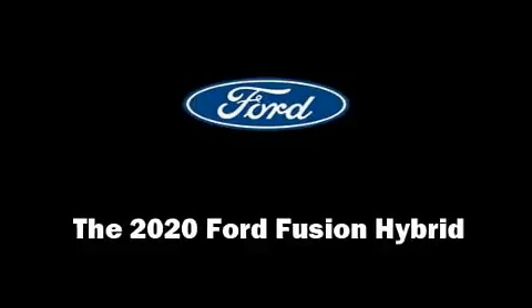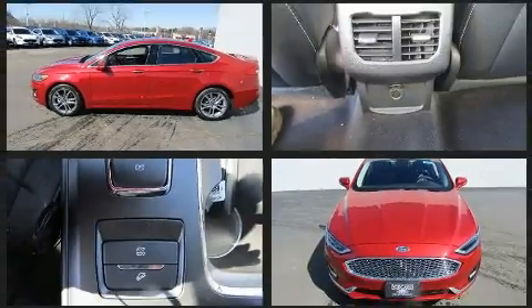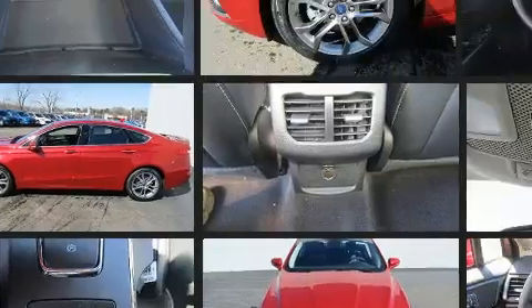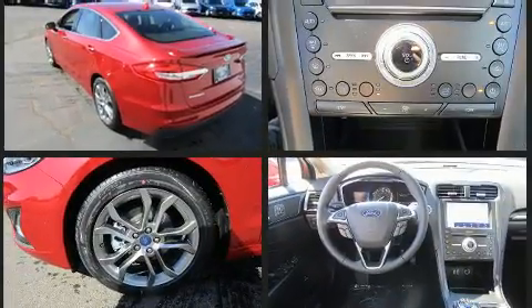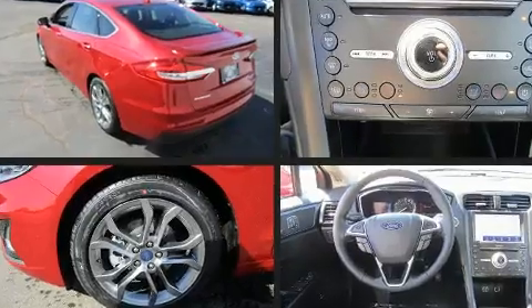The 2020 Ford Fusion Hybrid — this four-door, five-passenger sedan is ready to drive off the showroom floor. It features a continuously variable transmission, front-wheel drive, and a two-liter four-cylinder engine.